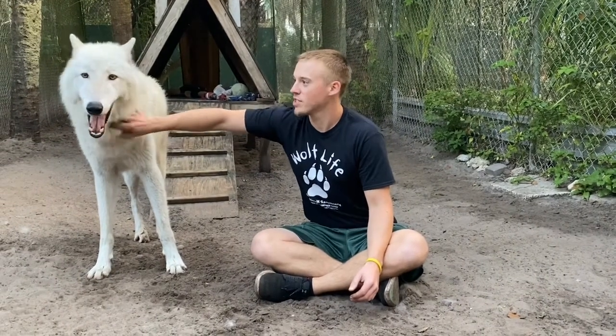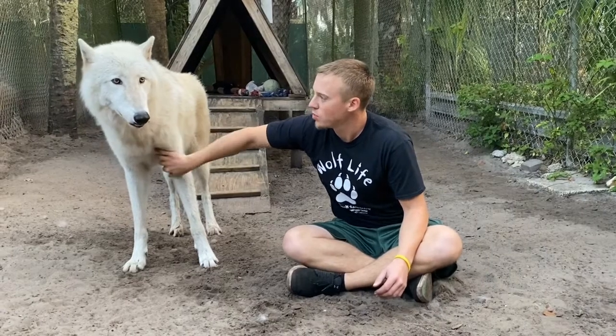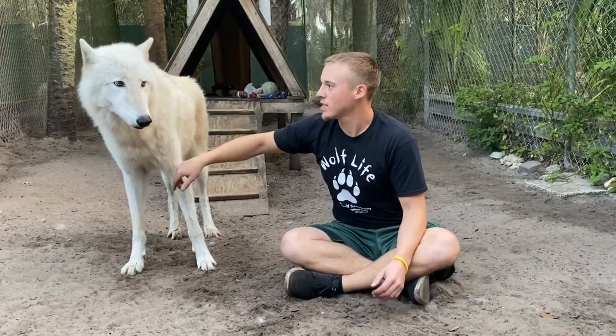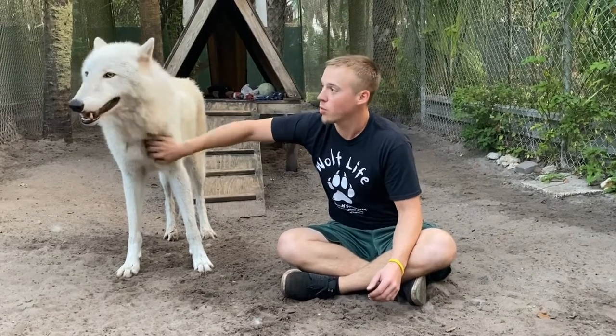Hi, I'm Tim, a volunteer here at Shy Wolf Sanctuary, and this here is Jasper. He is a full-blooded wolf and he has great wolfy anatomical features — something that we can use to distinguish between a wolf and a wolf-dog.